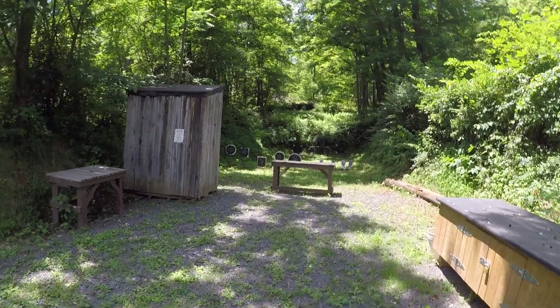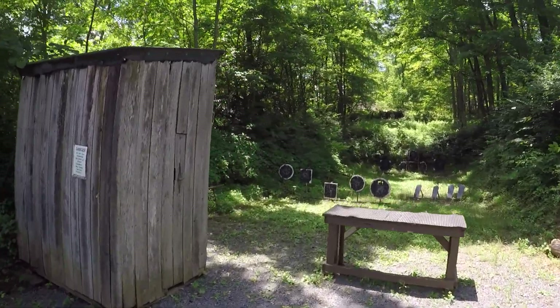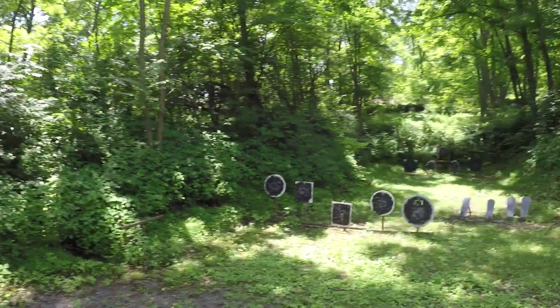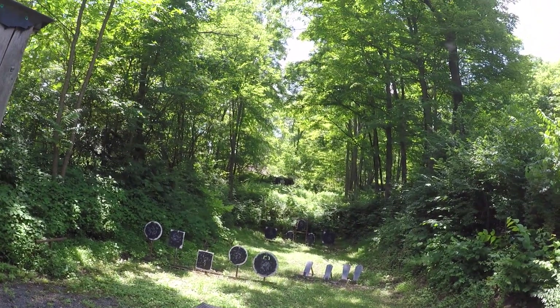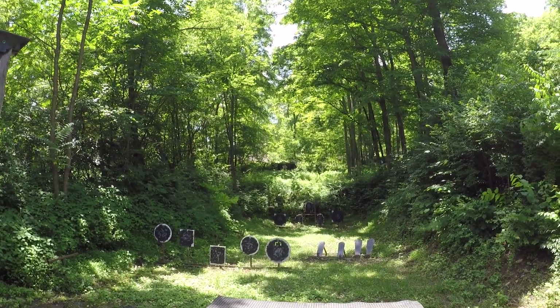This is stage six — sometimes we actually shoot out of the outhouse. You have to open the door, engage the targets, and then come out. There's also a long-range target here, where you have the option sometimes of either shooting three shots on the long range, or ten shots on the closer.